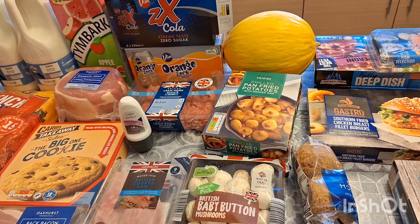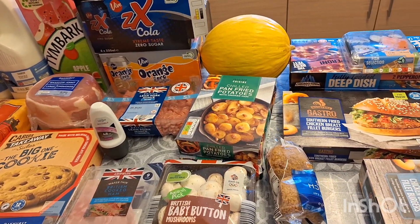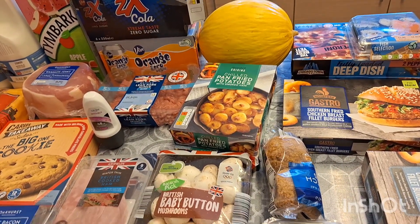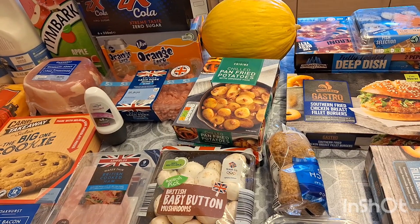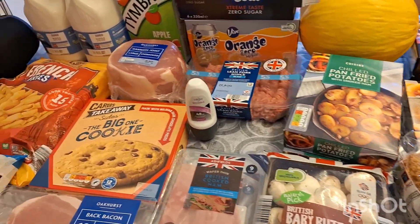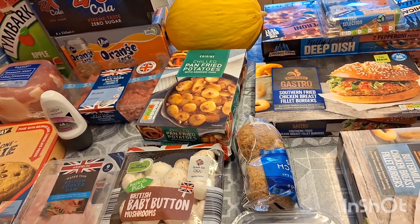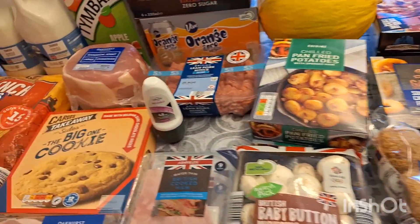Hello and welcome back to my YouTube channel. I have a grocery haul here for you today. I've been to Tesco and Aldi. I haven't got much in the way of what I usually get because we are going away for a few nights, so I just got a few meals and something for when we get back, just a few bits to keep us going.